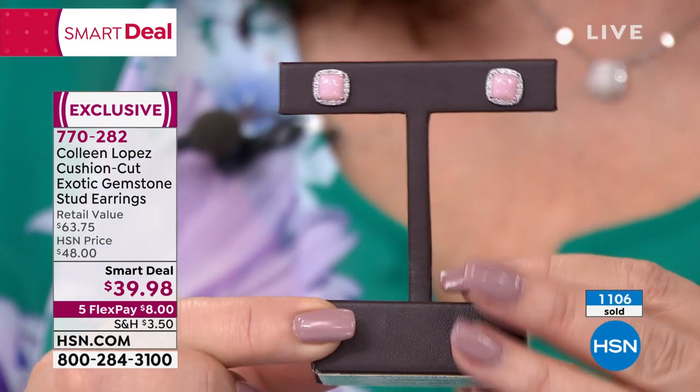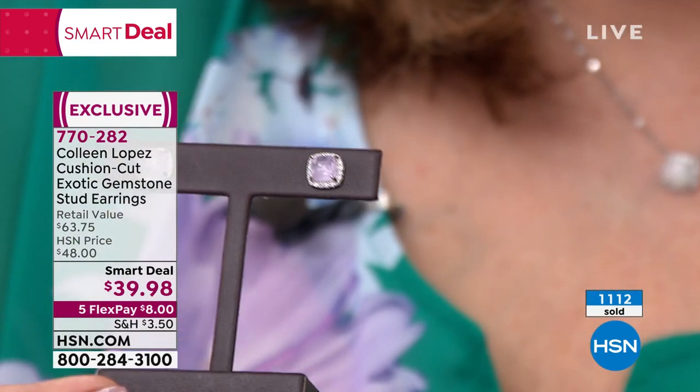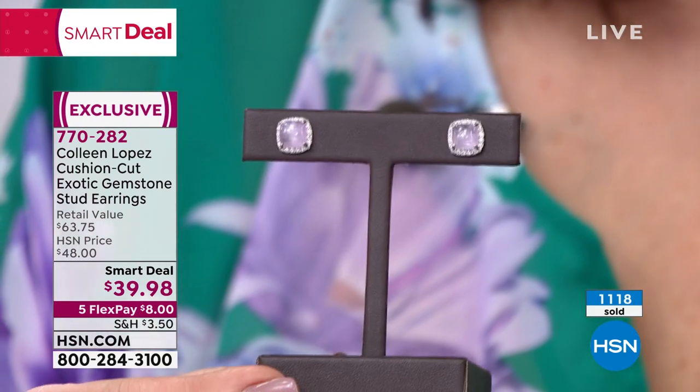I hope you're already ordering your pair. If you do love the pinks, get a Kunzite. Look at the color of that Kunzite. Kunzite is a rare, exotic, genuine, natural gemstone — it's a very expensive gemstone.